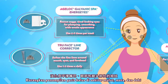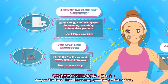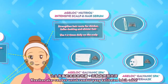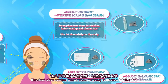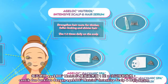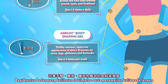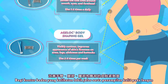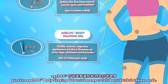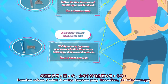Soften the fine lines around the mouth, eyes, and forehead with True Face Line Corrector. Use one to two times daily. Strengthen hair roots for thicker, fuller-looking, and shinier hair with Agelok Nutriol Intensive Scalp and Hair Serum. Use one to two times daily on the scalp. Visibly contour and improve the appearance of skin's firmness on arms, legs, abdomen, and buttocks with Agelok Body Shaping Gel for five minutes per targeted area, two to three times per week.